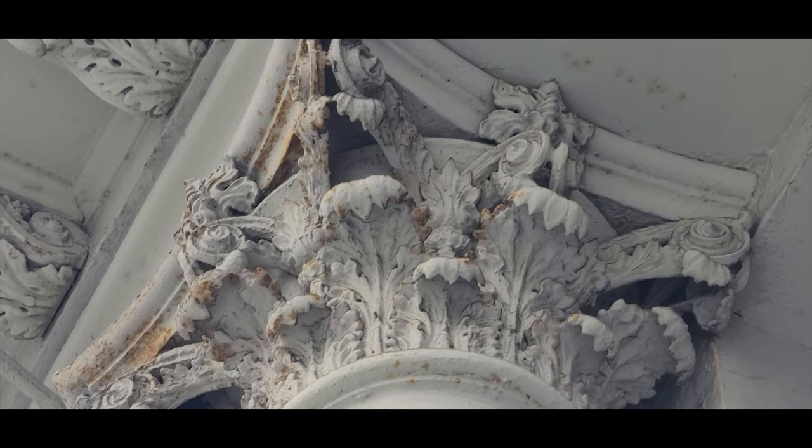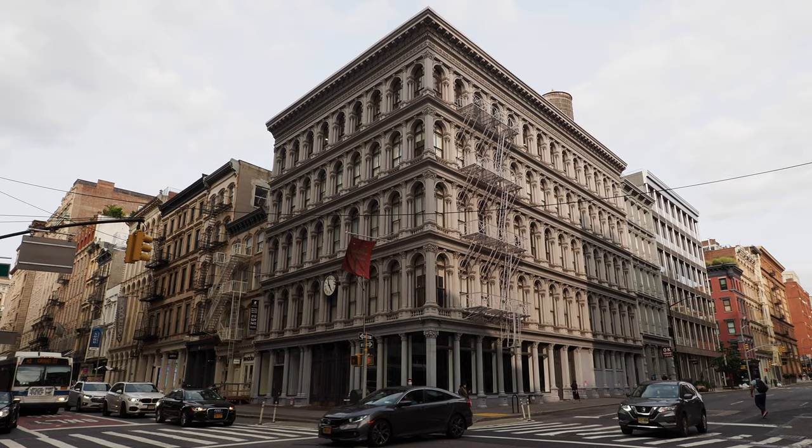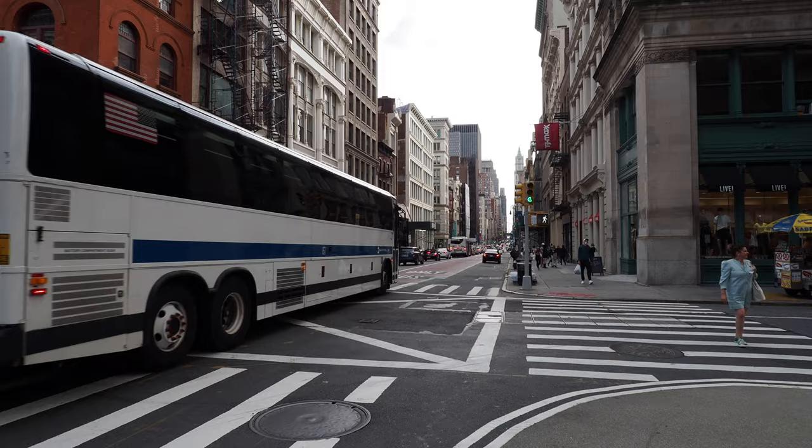Building with cast iron meant that you could use more intricate designs, since you only had to pour iron into a mold.